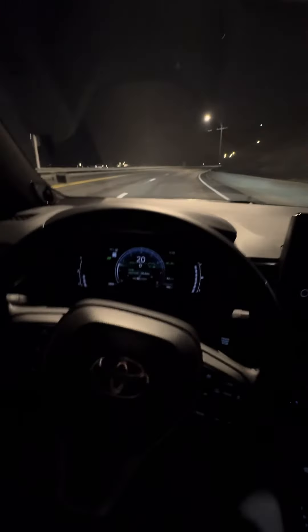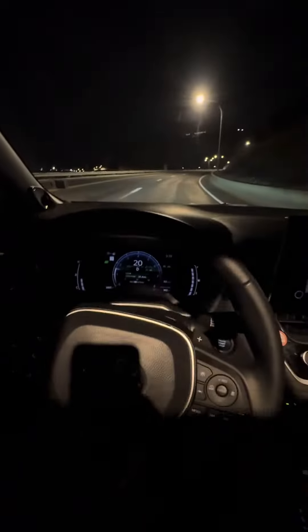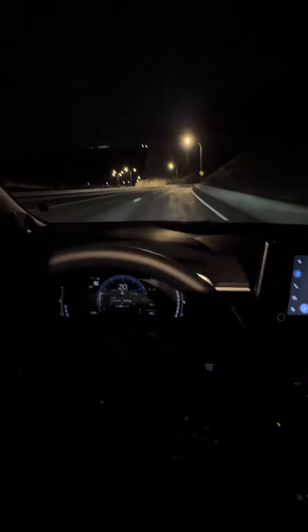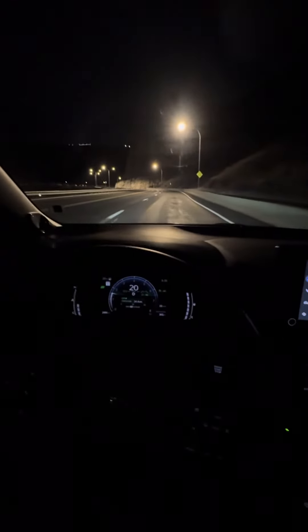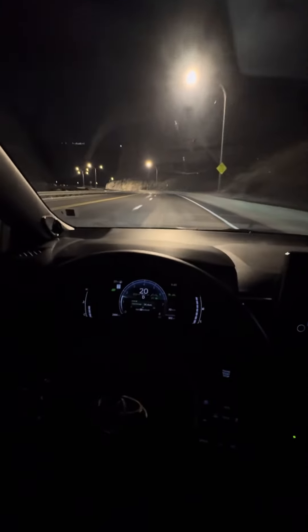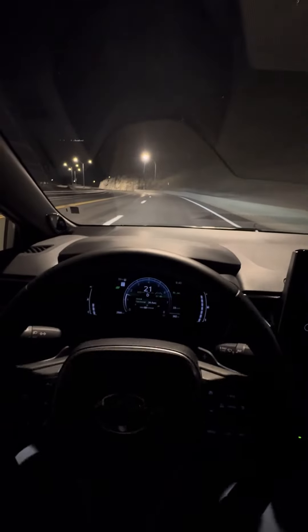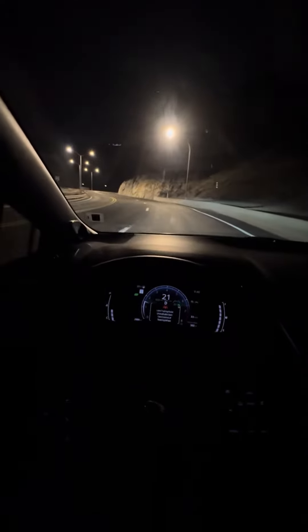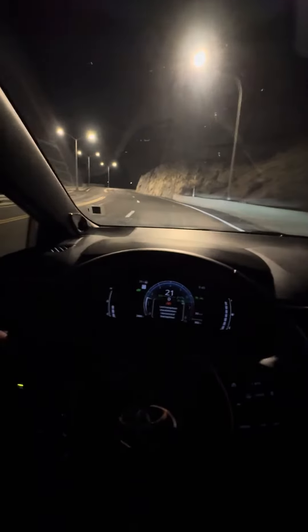But as long as you keep a little pressure on the wheel, the car will steer itself for the most part. And to be honest with you, I have probably traveled 400 miles like this, 500 miles on this new Camry.